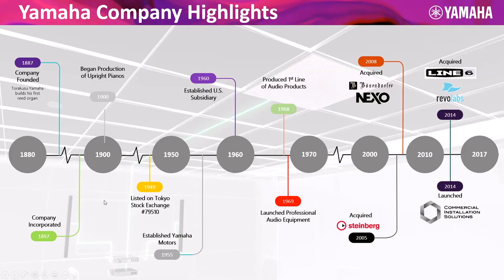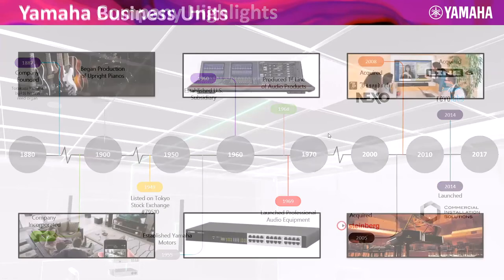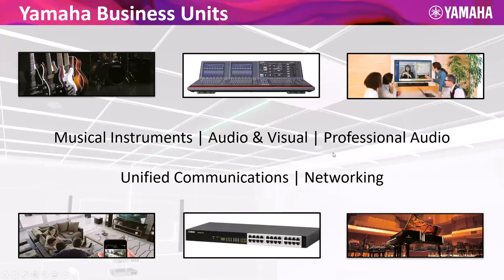Yamaha for me was motorcycles, and then I became aware of them through guitars and drums. An amazing company. Here's a highlight list of the company's achievements. Entering the U.S. market in 1960, and really since 1968-1969, Yamaha has been processing audio — that is a vast 50 years plus of experience. There are many divisions of Yamaha, but I'm highlighting some pertinent ones. Here in the top right is the unified communications division.